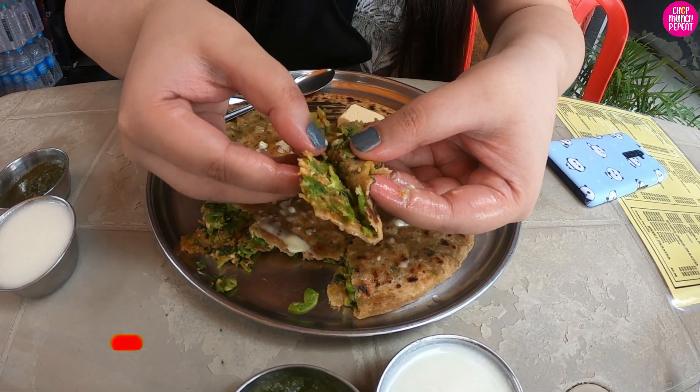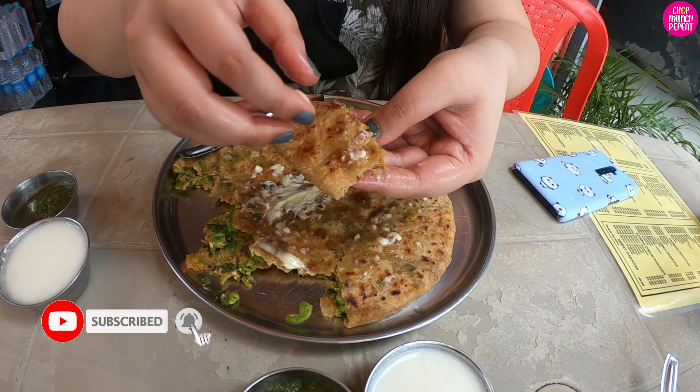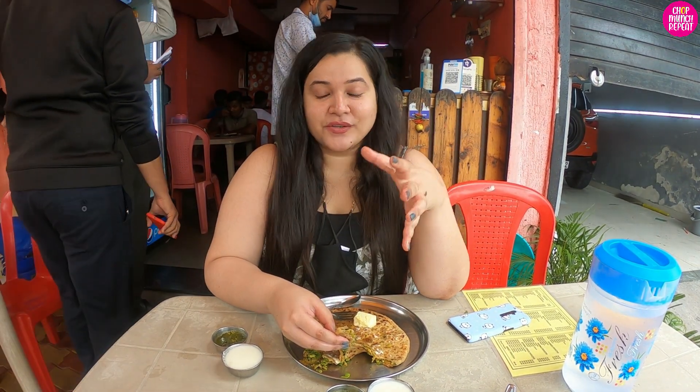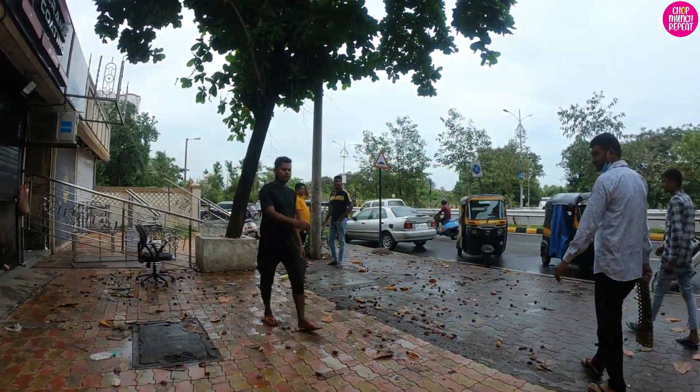Look at this — so nicely made! I wish I could make such parathas at home. Some of my friends travel all the way from Thane till here — this place is in Seawoods — just to eat their parathas, and now I understand their emotions. They are too good! It's giving me that highway vibe, I'm loving it. Big thumbs up!